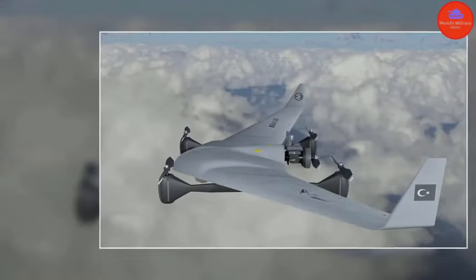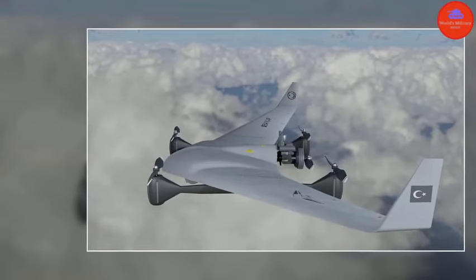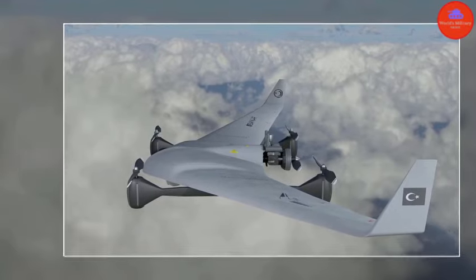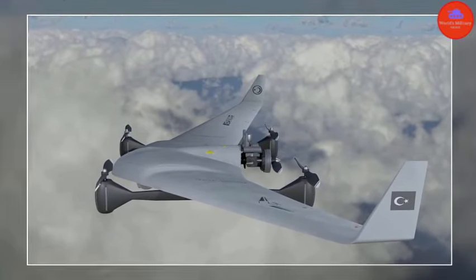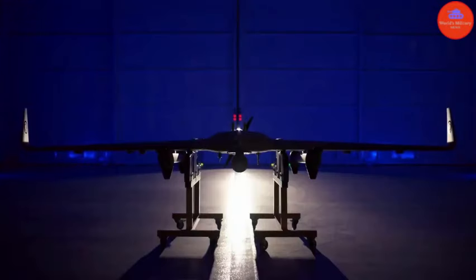The Kalkan drone is a testament to the future of drone technology, combining cutting-edge design with unparalleled functionality. It's not just a drone — it's a symbol of what the future holds for the world of unmanned aerial vehicles.